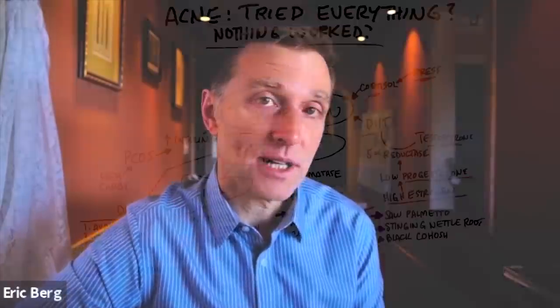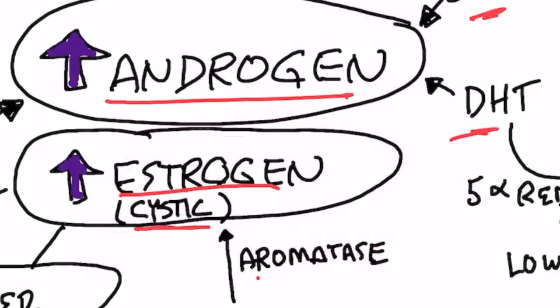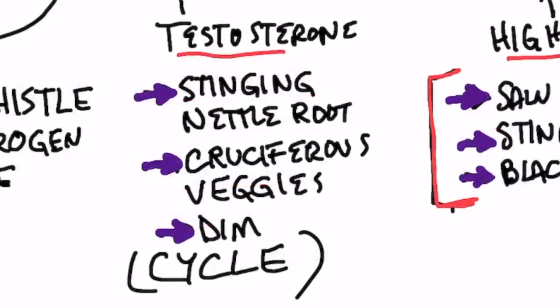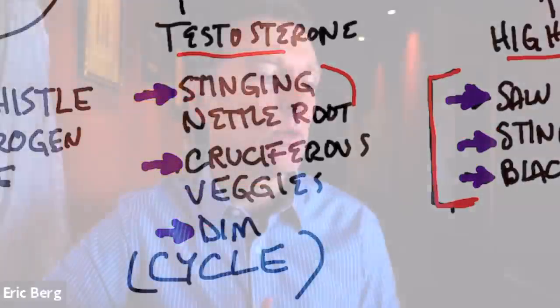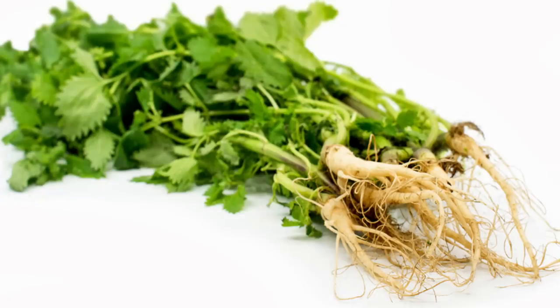Now let's switch gears to estrogen dominance. This is where you would see cystic acne, but it could be other types as well. There's another enzyme called aromatase that converts testosterone to estrogen. There are various natural remedies to lower that enzyme — stinging nettle root is a good one, because it can also reduce the enzyme causing the conversion to DHT. So you can kill two birds with one stone.